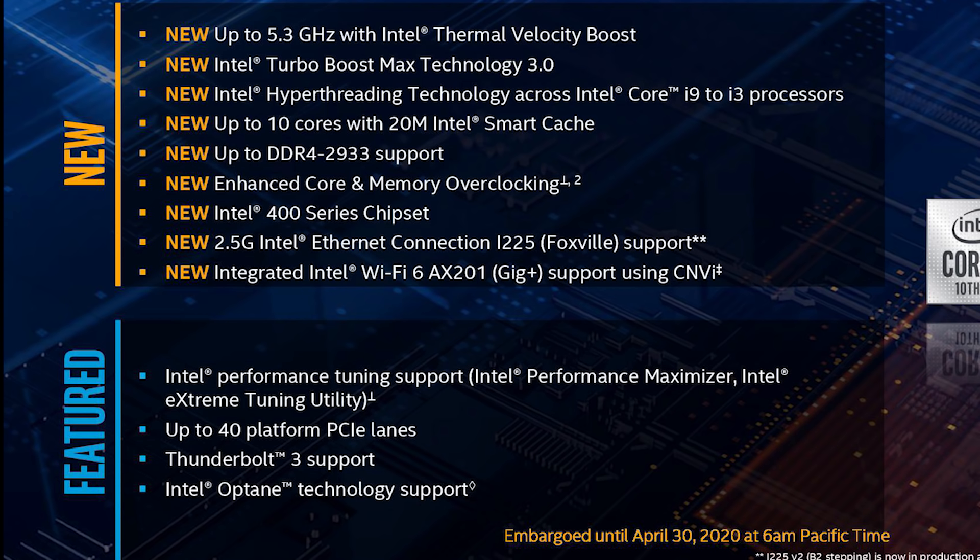2933 megahertz support for memory, and there's also enhanced core and memory overclocking — I'll be very curious to test that out in the not-too-distant future. And of course this is going to be Intel's 400 series chipset, which is LGA1200. 2.5G Intel Ethernet connection, and also integrated Wi-Fi 6 as well. As for the platform, we have 40 PCIe lanes, Thunderbolt 3 technology, Optane support technology, tuning support with Performance Maximizer, Extreme Tuning Utility, and so on.